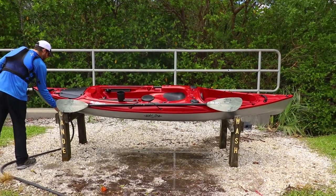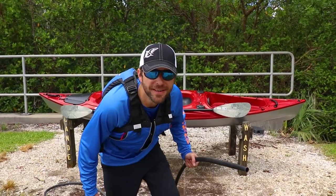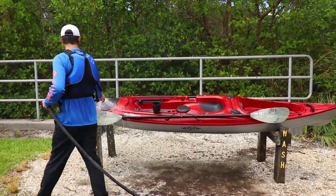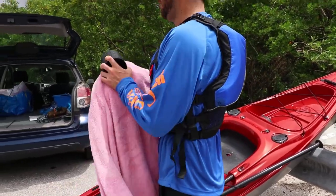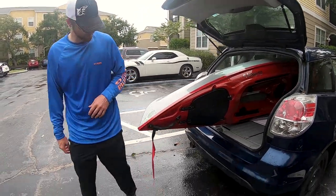What are you gonna name it? Slice of Life. Anybody want to go fishing?